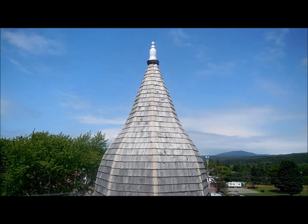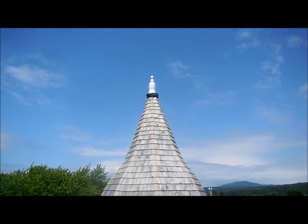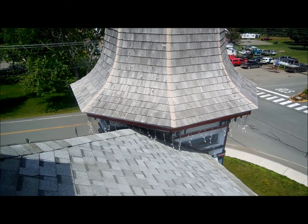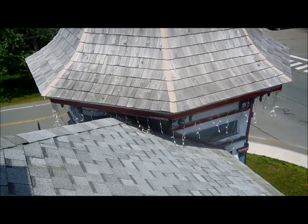Towers are all done. Finials are all done. That was a chore to put that thing up there.